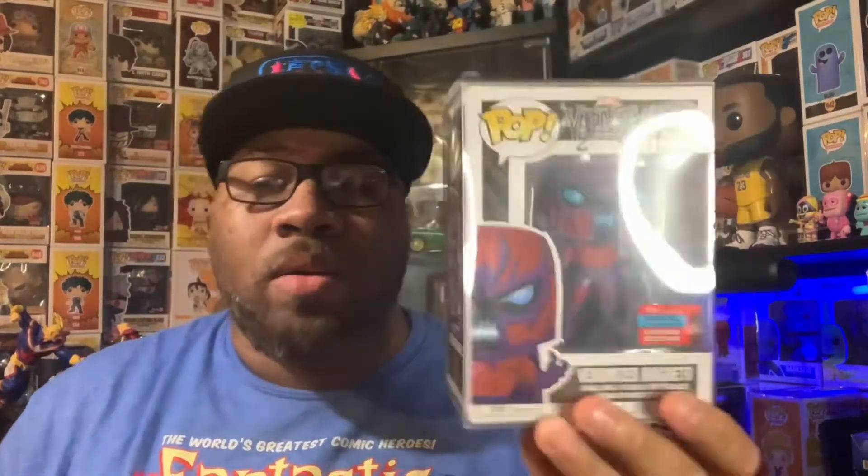I also have the Venomized Magneto, another one that kind of went up in price out of nowhere. Just a really cool pop overall — I did a video for this one as well and I'll put a card up if I can remember. This one is really, really cool — it's from New York Comic Con 2020, so yeah, pretty cool pop.